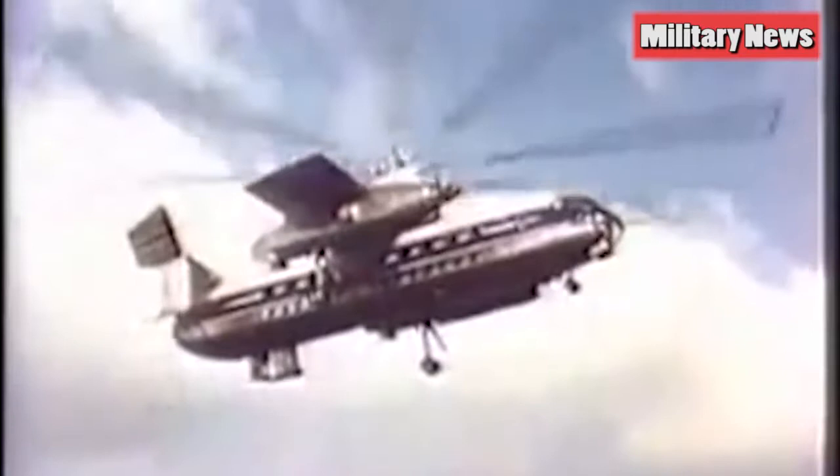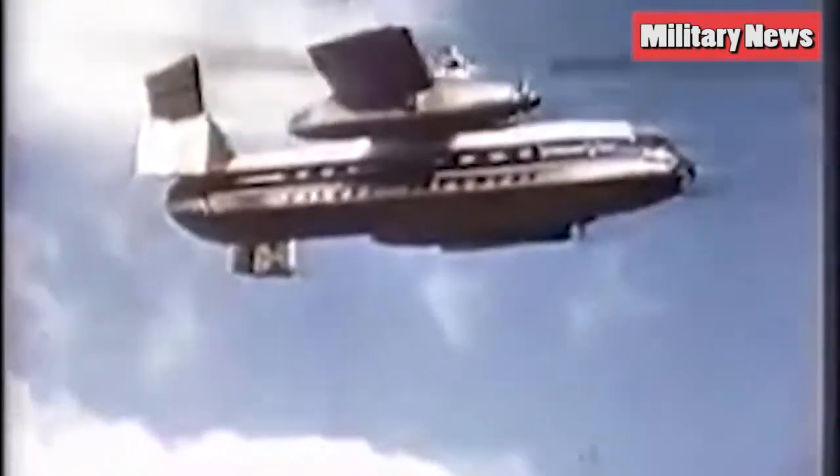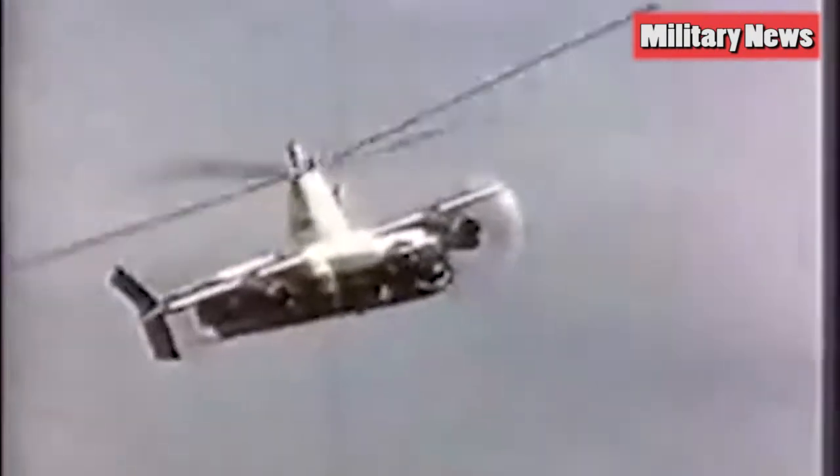The Rotodyne was designed a few years after jet airliners had entered service, and already the space needed for airports was becoming an issue. But as the Royal Aeronautical Society's Mike O'Donahue says, there were serious technical issues its creators found impossible to overcome.